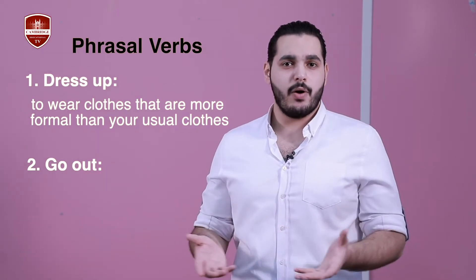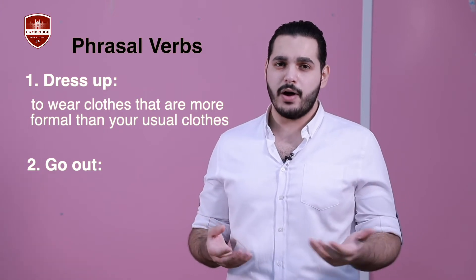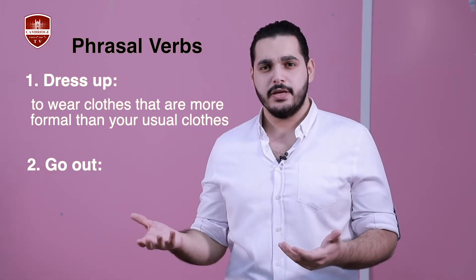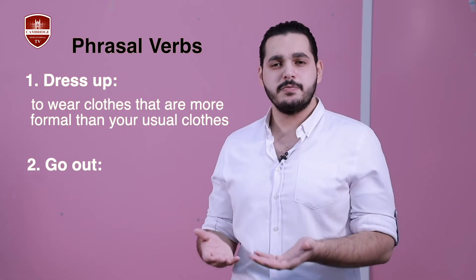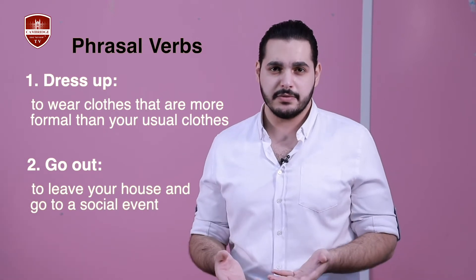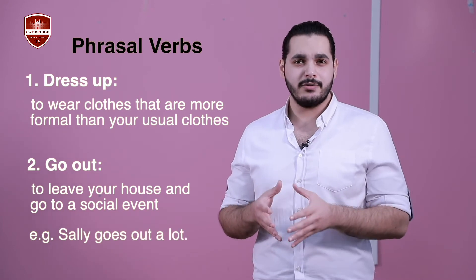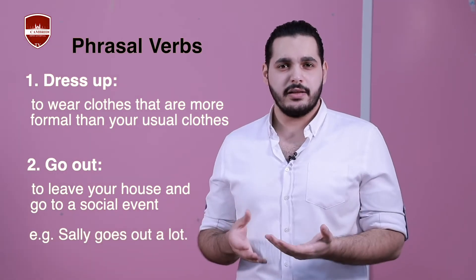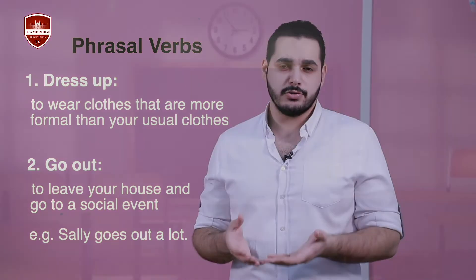The second one is 'go out'. It has two parts — the verb 'go' and the particle 'out', which is also a preposition. To go out means to leave your house and go to a social event. For example: Sally goes out a lot — that means Sally leaves her house and goes to social events.